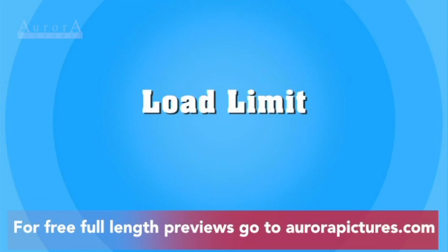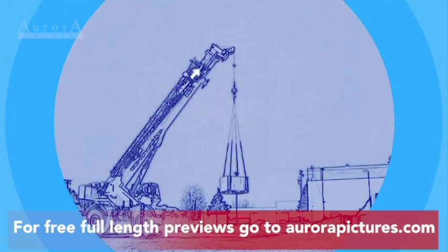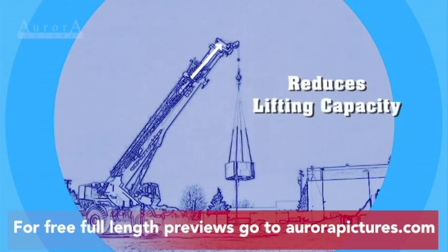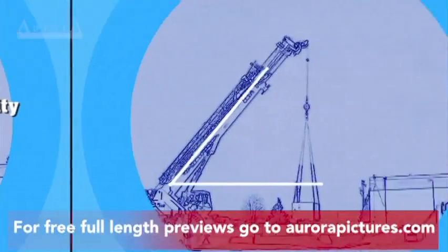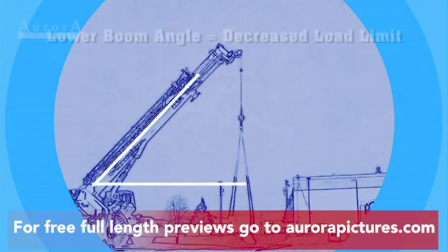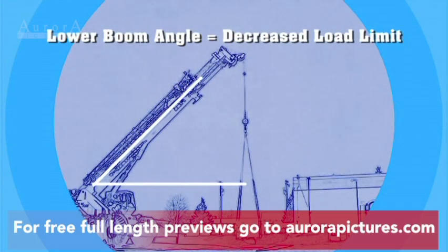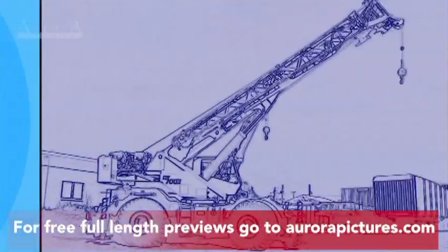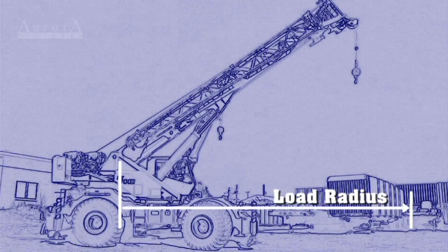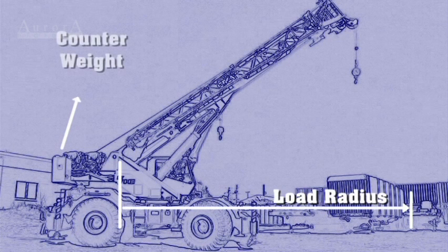In spite of their size and power, cranes have limitations to be aware of. For example, all cranes have load limits. There are two key factors that affect a crane's maximum load limit. First, extending a telescopic boom reduces its lifting capacity. Secondly, the angle of the boom also affects load limits. As the boom is lowered, its load limit decreases as the load moves further away from the crane. The distance from roughly the center of the crane to where the load can safely be moved is called the load radius. Moving a load beyond the load radius would require adding more counterweight or the crane could tip.